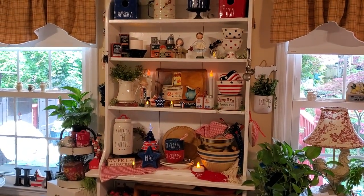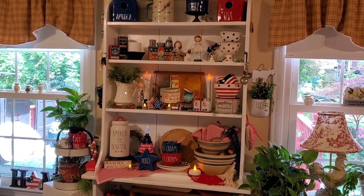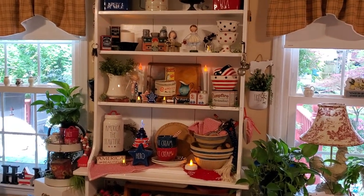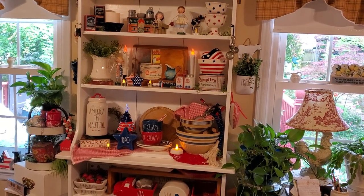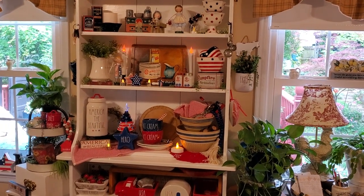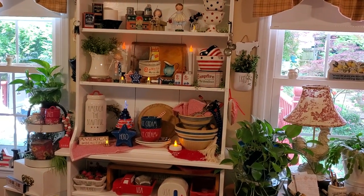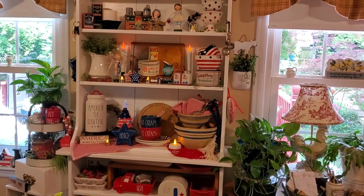Good afternoon everybody, I hope you're having a happy Friday and a great beginning to your Memorial Day weekend. It's been raining here all week and the sun finally came out about an hour and a half ago, but we're supposed to get really bad storms this evening and tonight. Then the rest of the holiday weekend is supposed to be pretty.